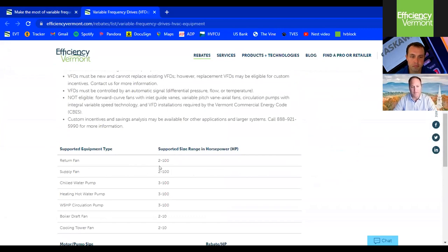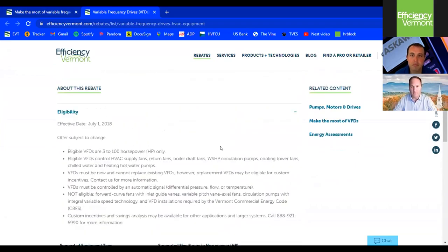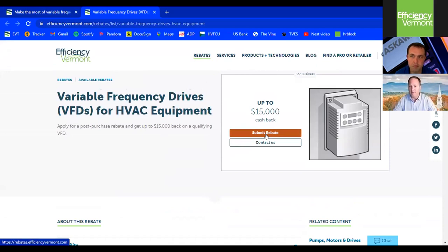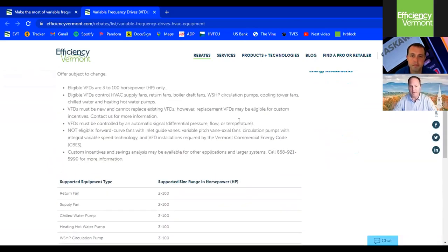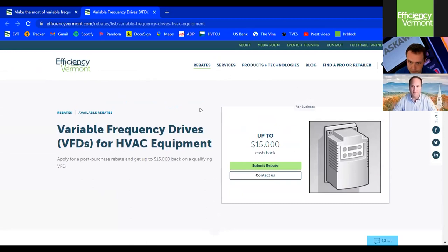These seven applications for two to 100 horsepower are all mail-in rebates. If your customer is so inclined, you can go to the Efficiency Vermont website, provide your invoice for your VFD, and submit the rebate online. For applications that don't fit into this arena, we handle projects custom. If you have a VFD application that doesn't quite fit but you feel will save energy and help protect your motor, please give us a call at 888-921-5990. We have plenty of folks here to help you assess if drives are the right application.